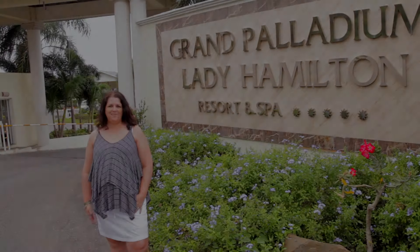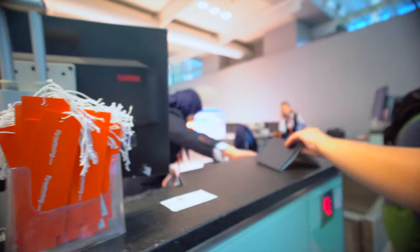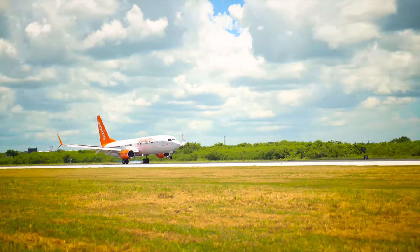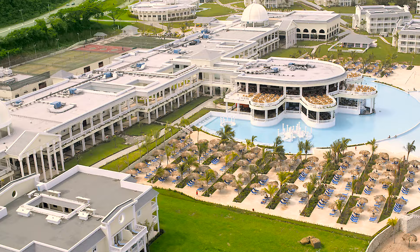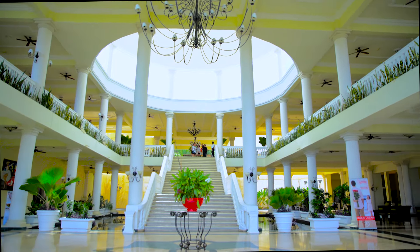Hi, I'm Sherry McDonald. I'm here at the Grand Palladium Lady Hamilton in Jamaica experiencing my first kidcation with Sunwing. It's time to get into Sunwing mode and find out why this is the perfect resort for your family. We loved our time at Grand Palladium Lady Hamilton and here are my top reasons why you and your entire family will love this resort.